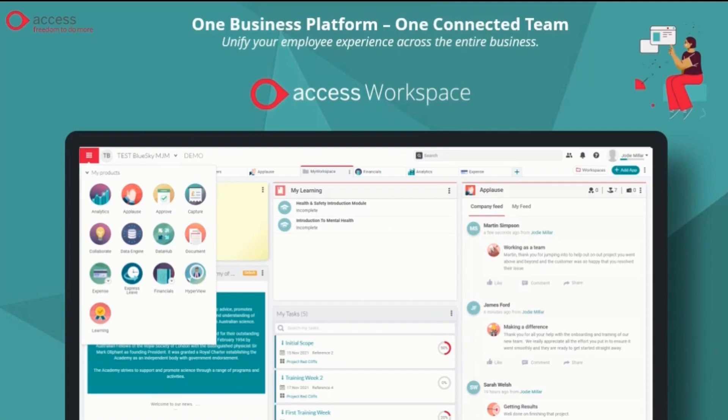Access Workspace is an online platform accessible via the cloud, which means you can access it from your internet browser, anytime, anywhere, even on a mobile device.